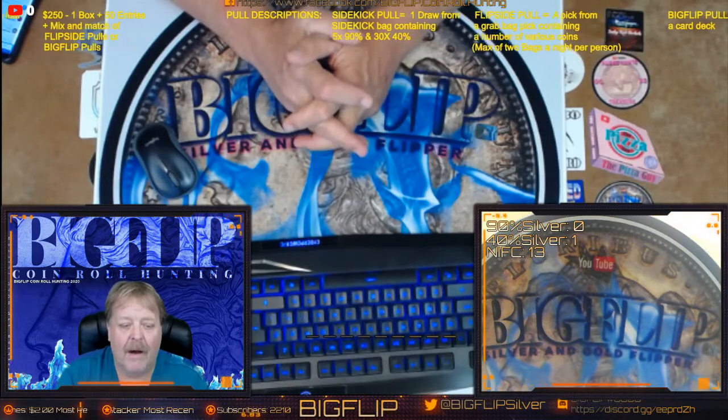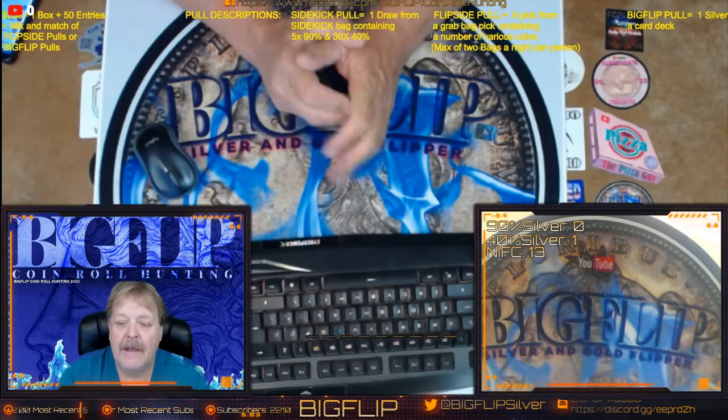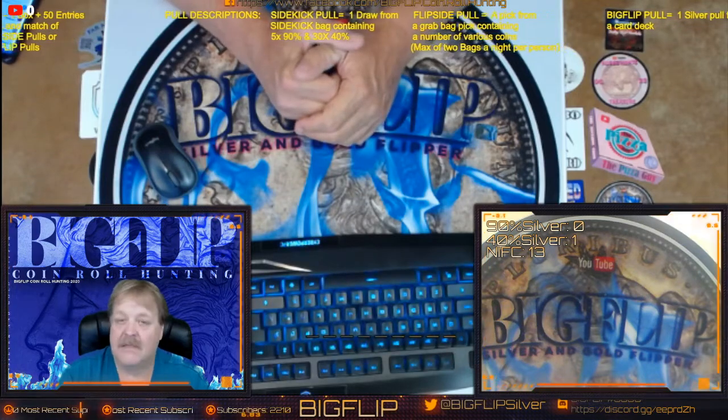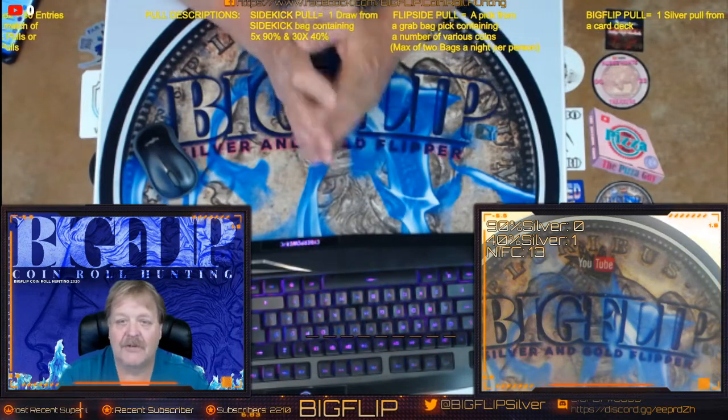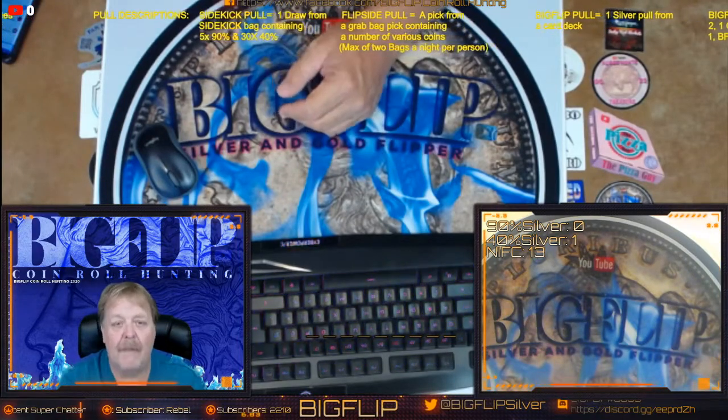Come on in. Hang out. I hope you have a good time when you come in. Make sure you hit the thumbs up on the way in. And we do lots of giveaways throughout the night — I think our last stream we did a total of seven of them, to include a Morgan and also two grab bags.